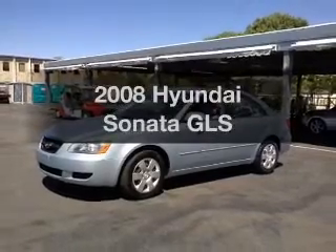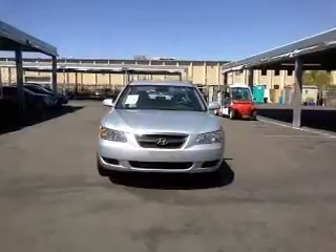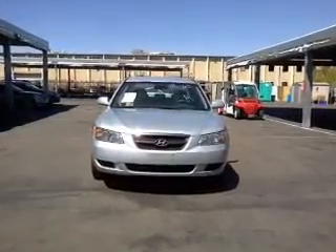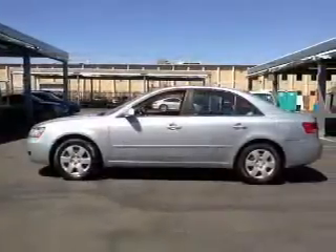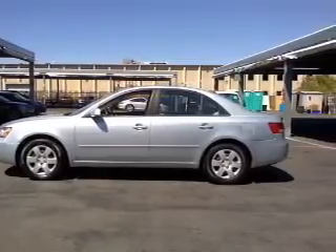Introducing the 2008 Hyundai Sonata. If you're looking for a first-rate auto, this one could be yours today with an efficient four-cylinder engine connected to a smooth shifting automatic transmission. You will appreciate the safety feature of anti-lock brakes.